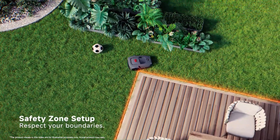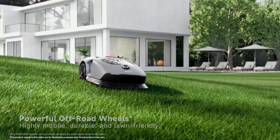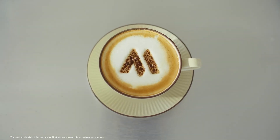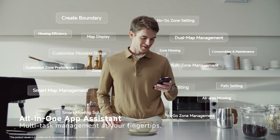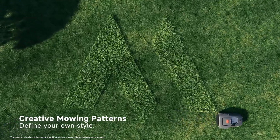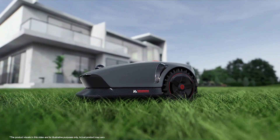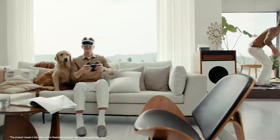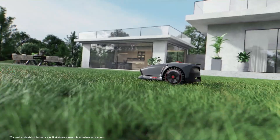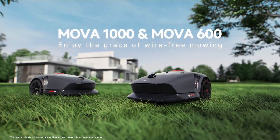Regarding the main features of the MOVA 600, this robotic lawn mower is equipped with cutting-edge technologies that place it at the forefront of automated lawn maintenance. Its navigation relies on a 3D LiDAR system, which eliminates the need for perimeter cables or stations, while offering unmatched precision in garden mapping. Designed to cover up to 600 square meters, the MOVA 600 can manage two distinct areas thanks to its dual map management system, allowing it to mow both the front and back gardens with a single unit, provided there is an additional charging station.